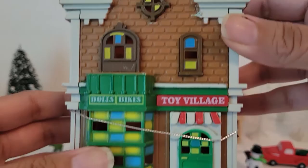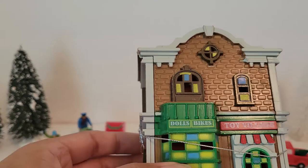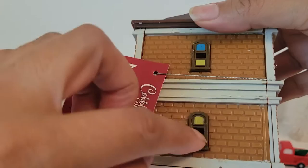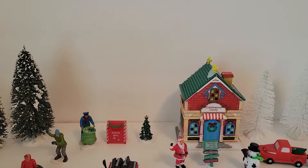This next one is called the Toy Village — a little bit of snow up top there. It says 'Dolls and Bikes Toy Village.' You can see the windows, the side, and the back. These have open windows on the sides.